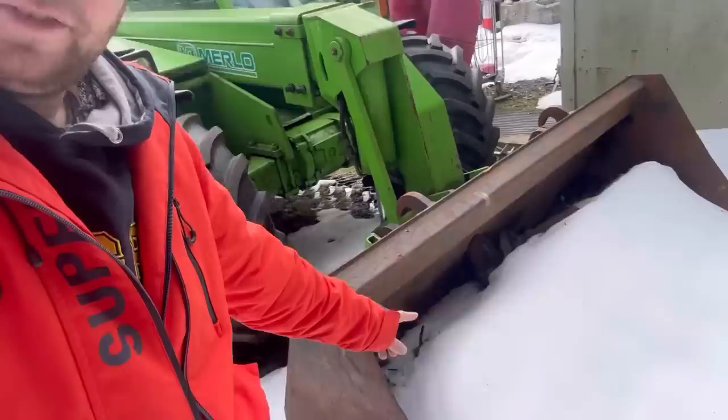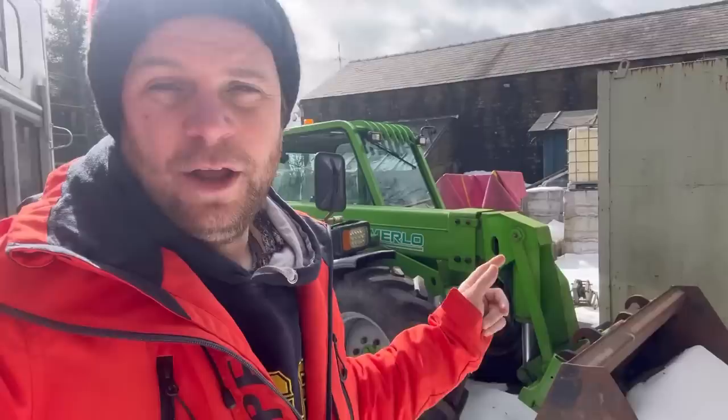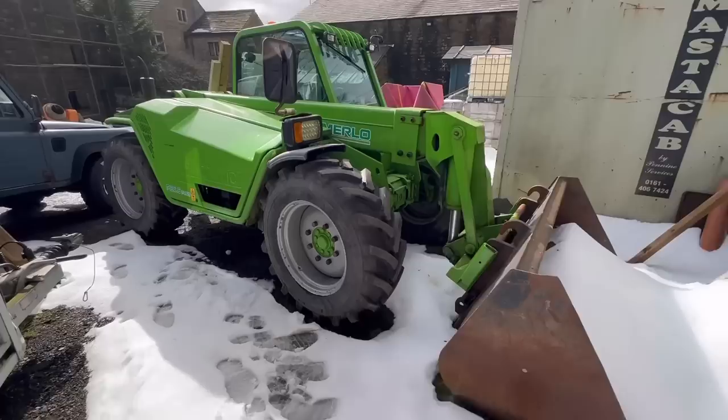Just looking at all the snow in the Merlot bucket - it's actually drifted up. This is Project Merlot that we did a couple of years ago. You can see the snow has drifted into the bucket, but we haven't actually needed to use it to clear any snow because where the drive goes up it's south-facing so it gets the sun in the daytime and melted. It's ideal for moving snow drifts though.